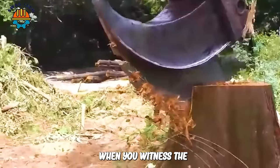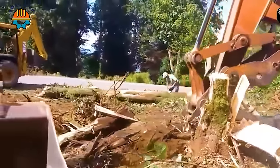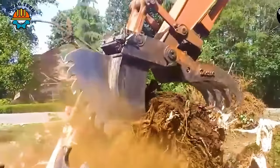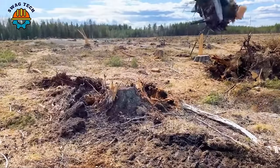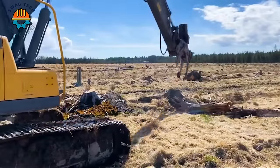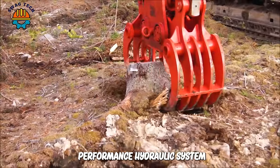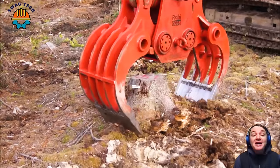You will be amazed when you witness the powerful destructive power of this shark tooth separator — this tree root destroyer has become an effective assistant in the land and environmental management industry. Equipped with cutting blades and a high-performance hydraulic system, the FH20R ensures precise and fast tree stump removal, saving time and labour costs.